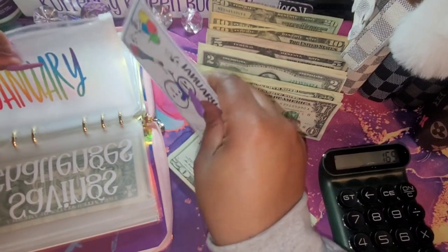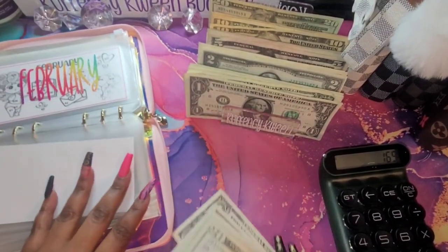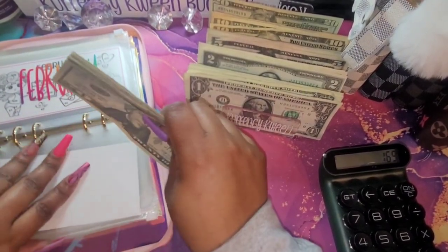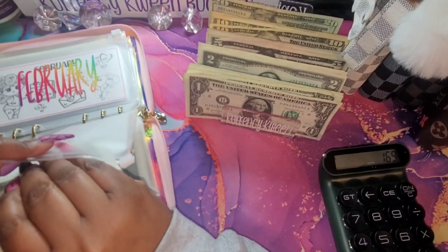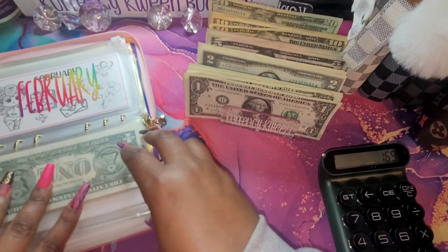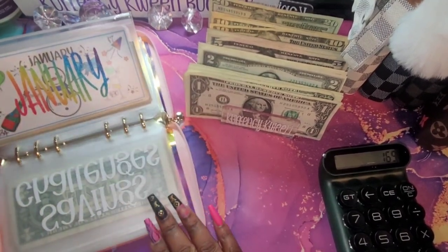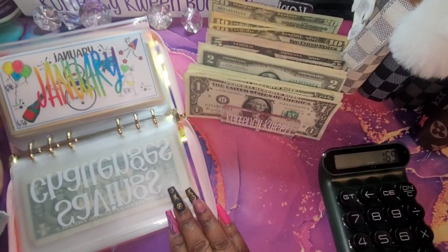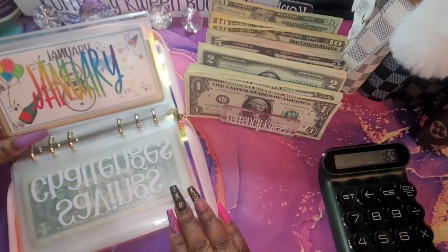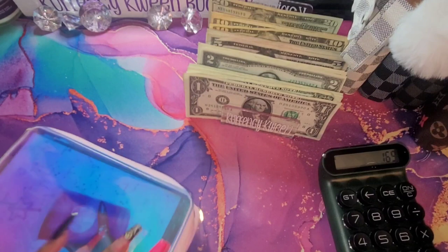This money will stay in my binder for the remainder of the year, so I won't have all of those bills. I would do $100 and a $50 and switch that out. Okay, so we are done with January — isn't it cute? It kind of matches all the colors, guys, look. So cute!